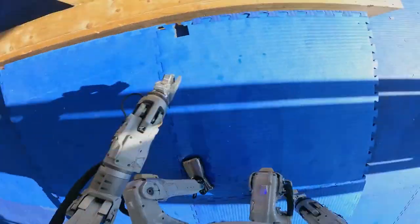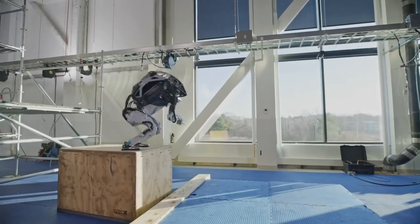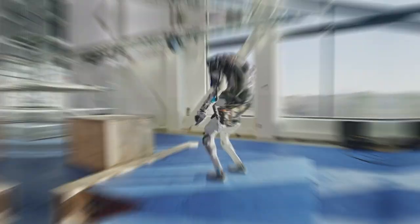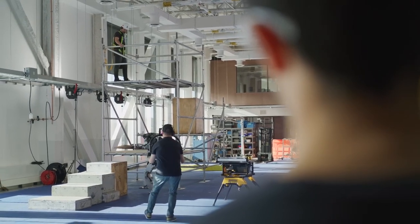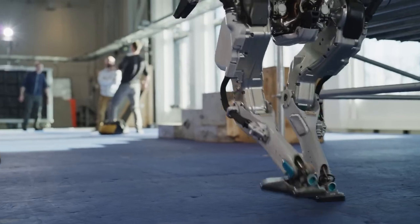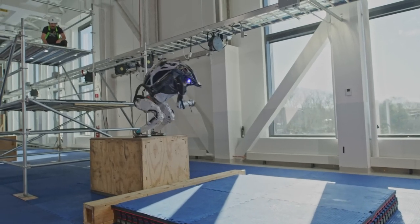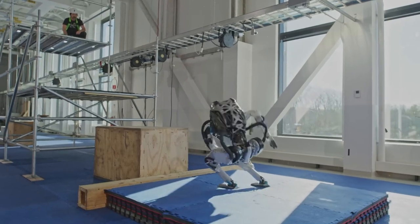As the video ends, Atlas performs a multi-axis flip, inverted 540 degrees — an asymmetrical flip. As an added challenge, the twist creates an asymmetry that isn't present in a traditional backflip. In tests, Atlas' arms and legs kept getting tangled in its own limbs because of the more complicated math and the complexity of the calculations.